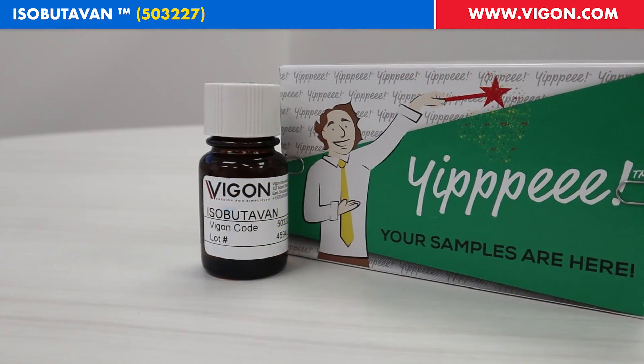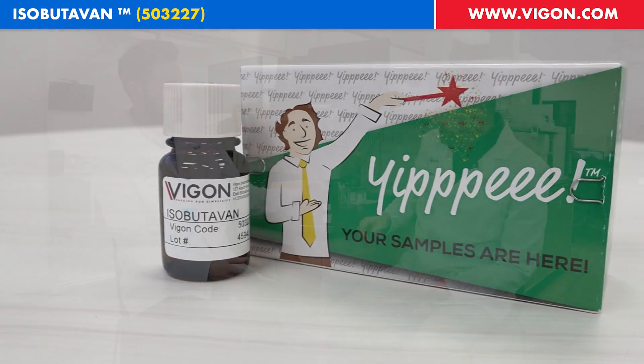Hi, welcome to In Two Minutes. Today we've got a product from our partners at Givadon, Isobeautivan. Pierre, what do you know about this one?